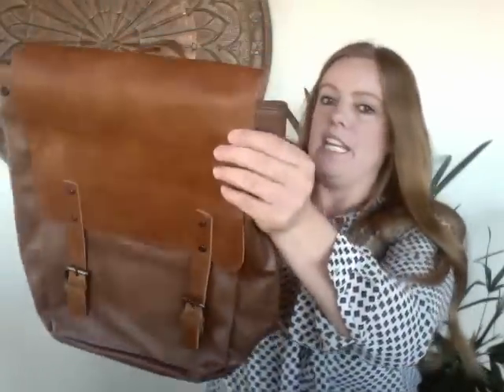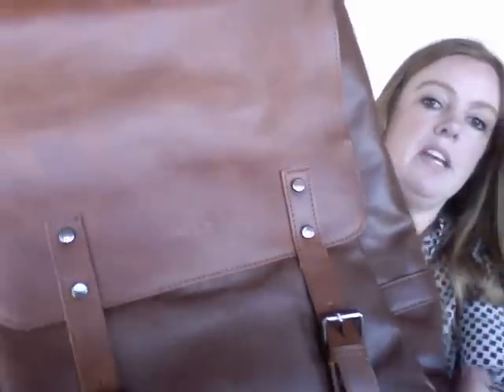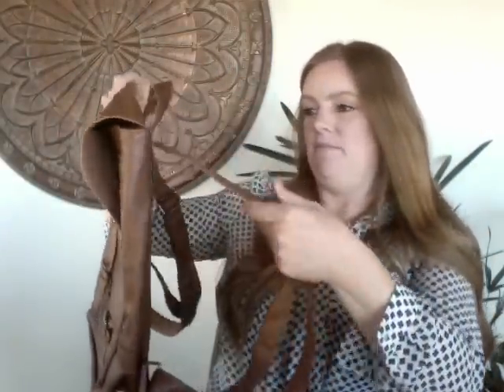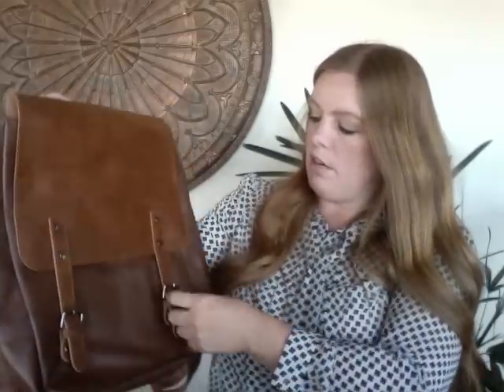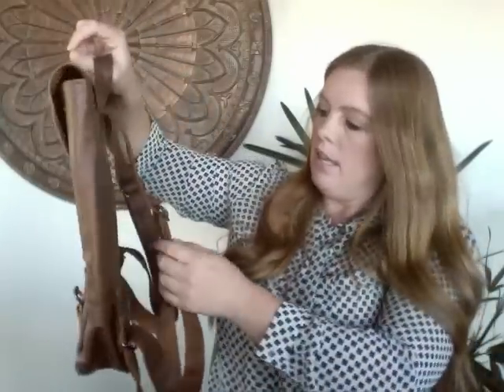Another backpack — this one is a faux leather beauty. The brand is called Zabella. Another one I pulled out thinking it would be a great find, and it's not bad, but it doesn't have a high resale value. It's in great condition — almost looks like it's never been worn — and I'm hoping to get about $20.